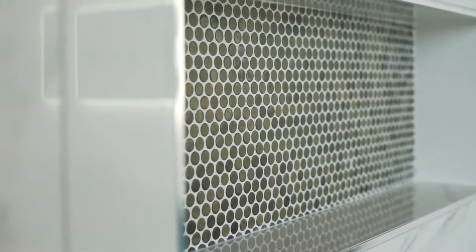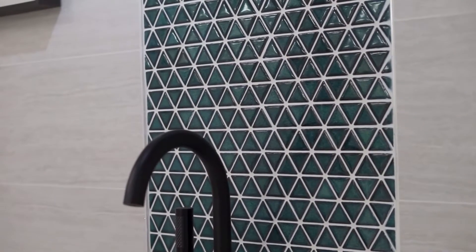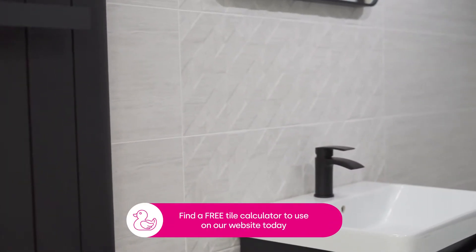When it comes to shapes there are so many to choose from besides the traditional square tile. At Bass Shack we have a range of trendy shapes such as mosaic, penny, metro and hex tiles. Once you've chosen your favourite tile you can use our tile calculator on our website to work out how many you need.